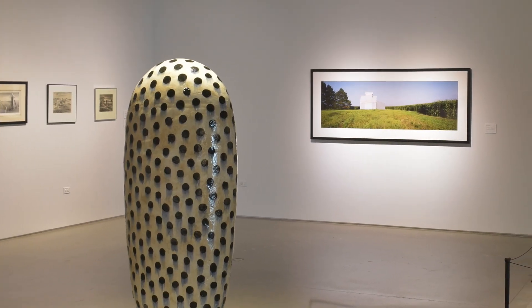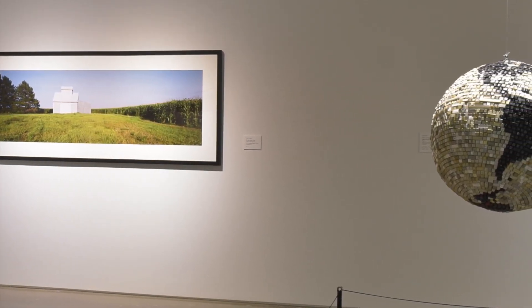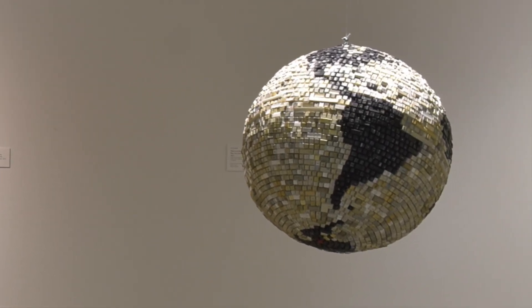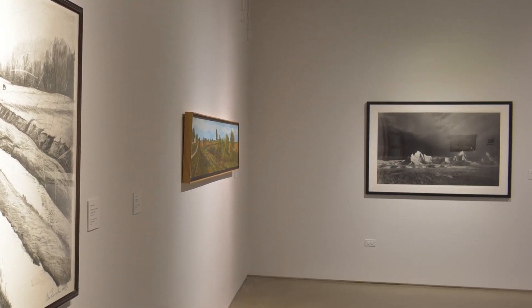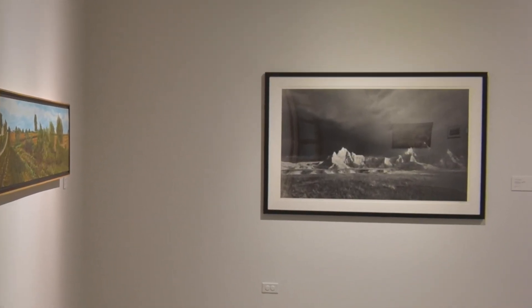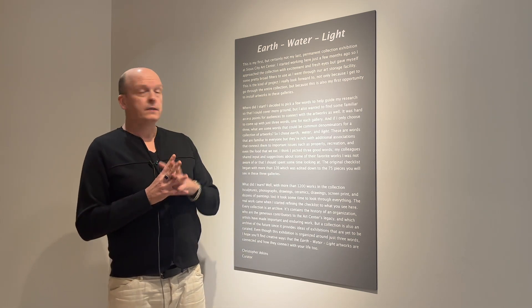Our permanent collection has almost 1,200 objects. As I was just getting started with my job here, this was a perfect way for me to get oriented with all of the artworks that we have. That includes paintings, sculptures, photographs, drawings, prints, glass, ceramic — a whole mess of artworks to choose from. And instead of trying to summarize it with one artist, one medium, or one movement within the arts, I chose these three words to help narrow down the artworks in each of the galleries that you see here.